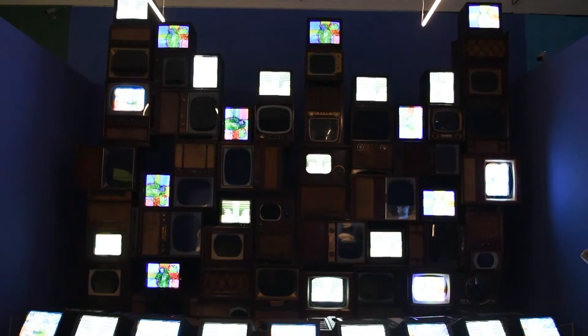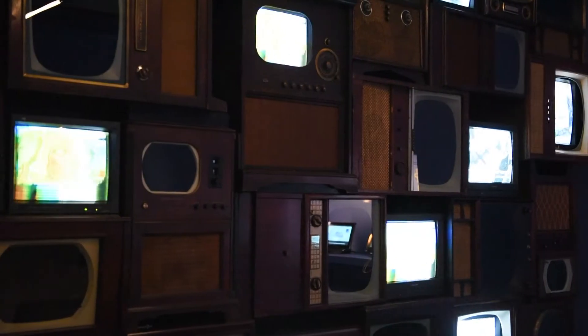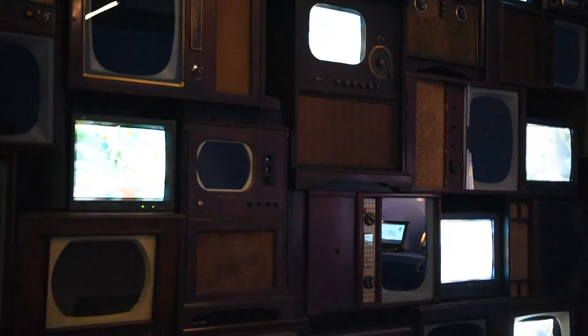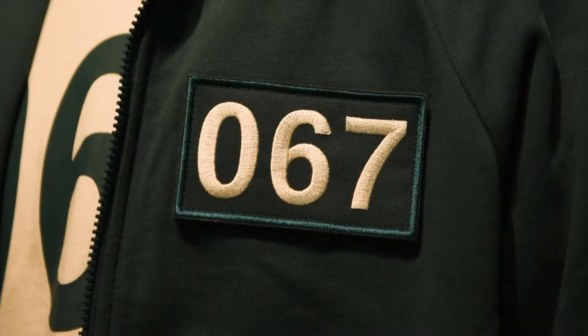Then visitors are met by an incredible loan of Nam June Paik's Mirage sculpture, which is 33 TVs stacked in a huge sculpture over four metres — never before shown in the UK. After that, people will encounter costumes from Squid Game before moving through to K-cinema.